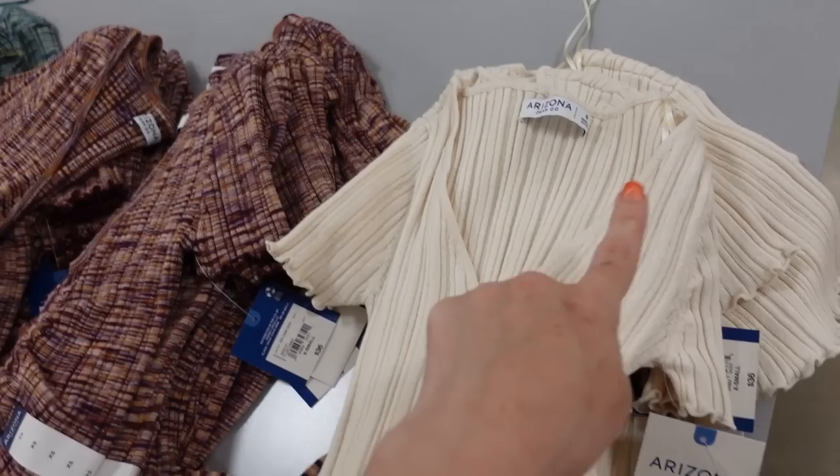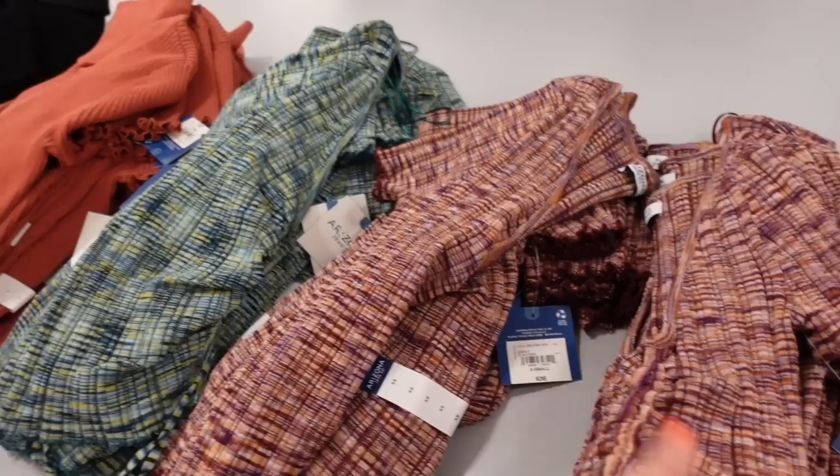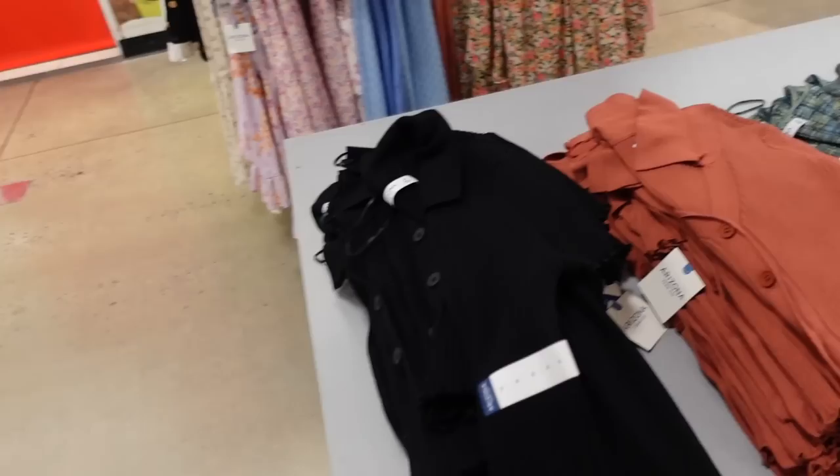Ribbed ruched tops from Arizona. These have short sleeves with lettuce trim, a V-neckline, and a drawstring through the front so you can make it longer or shorter. Same fit through the back. Comes in beige, purple, and teal — these remind me of Missoni. Regularly $39.